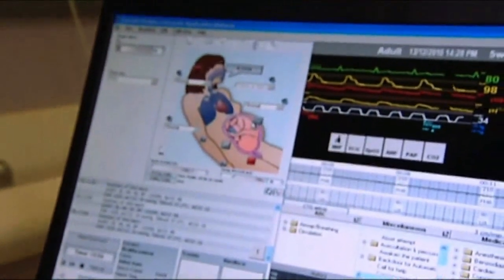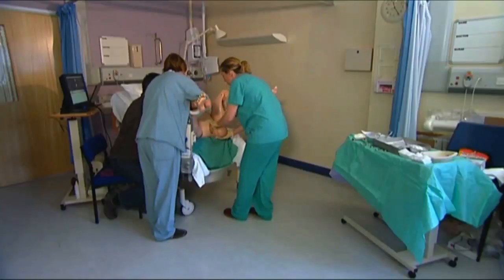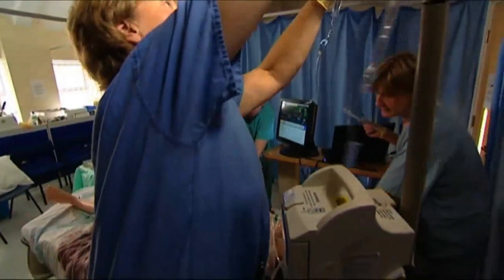SimMOM is a highly versatile simulator and its integrated computer software includes 10 different birthing scenarios, from normal deliveries to obstetric emergencies. For the first time we have a combined model which incorporates all the elements of being able to simulate a difficult intubation combined with the obstetric modalities of postpartum haemorrhage, retained products, and more — so we can incorporate the whole team.